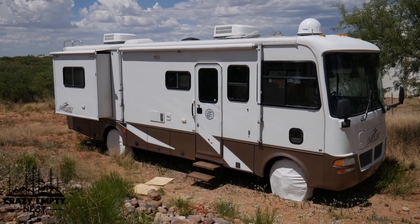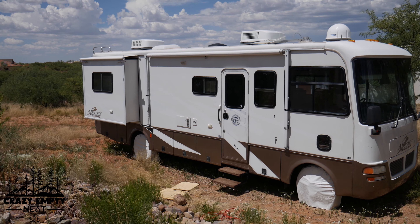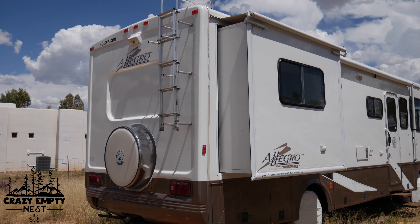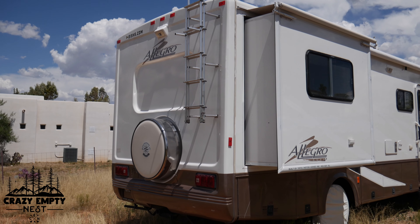We bought a vintage Tiffin Allegro Open Road Class A motorhome and we're going to go through the process of renovating the entire thing and making it ours so we can become full-timers.